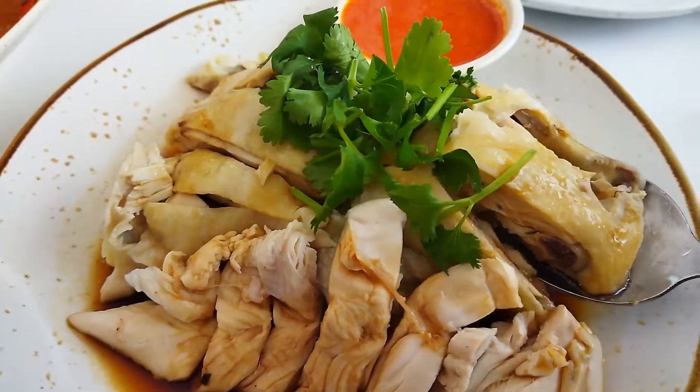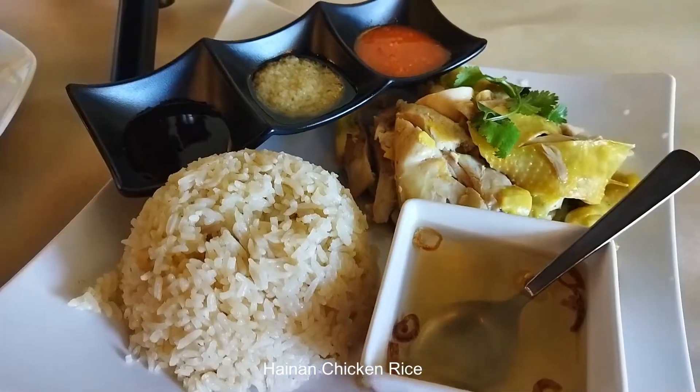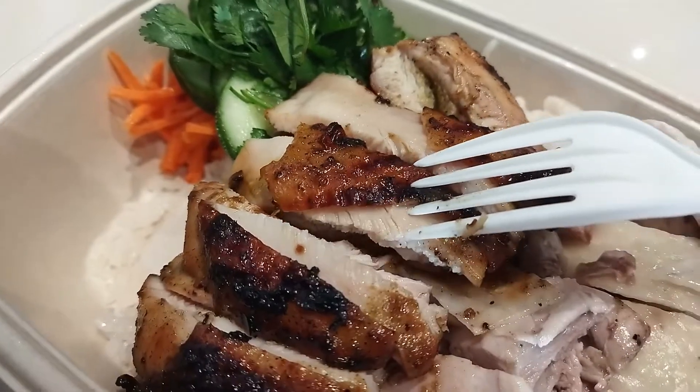Hainanese Chicken Rice, Hainan Jifan, is an amazing dish found all over Southeast Asia, brought there by immigrants from Hainan Island, famous for their Wenchang chicken. I found some excellent places in the San Francisco Bay Area showcasing this amazing dish.